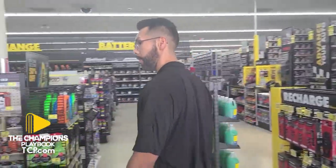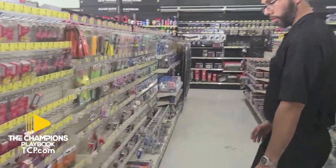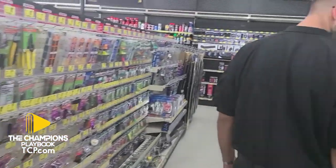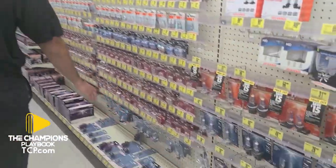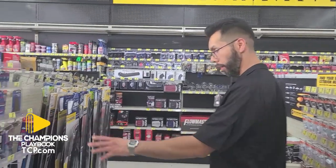We've got the third aisle. We've got all electrical equipment — any wiring or splices, all these electrical items. We've also got wipers and mirrors right here.